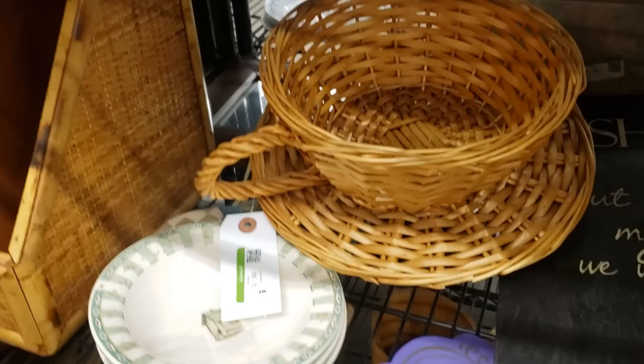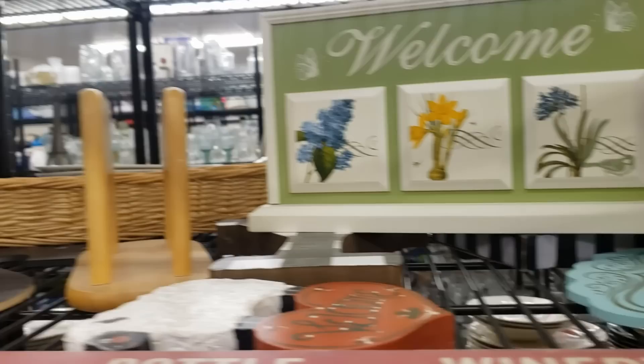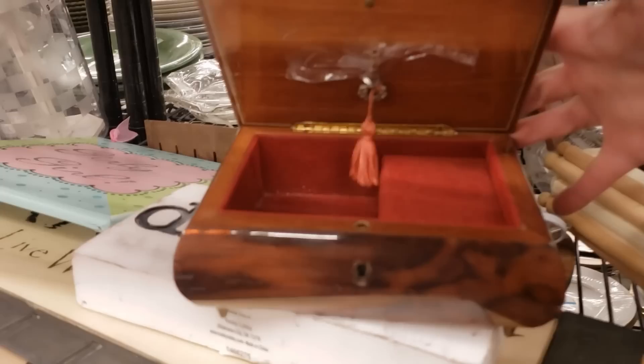Lots more baskets — these look like Longaberger, yep they are. Those candle risers are still there, lots of signs and knife blocks. Lots and lots of signs and plaques. Oh, what's this — looks like a little music box. Yep, there's the key taped in there. Made in Italy, music box dancer, $5.99 — it's a really nice inlaid wood box, so I'm going to take it.